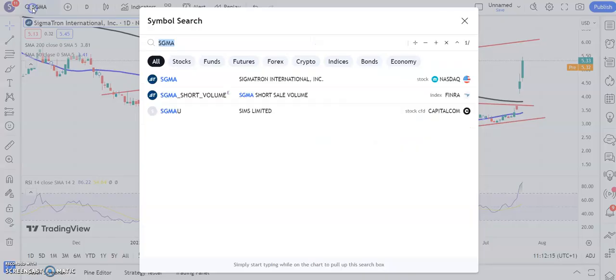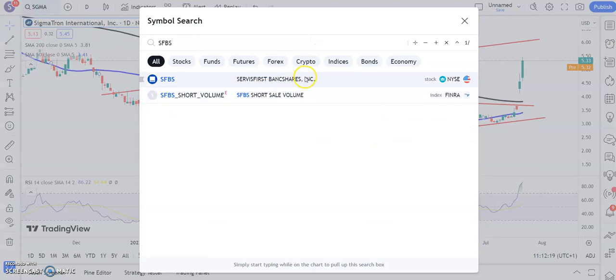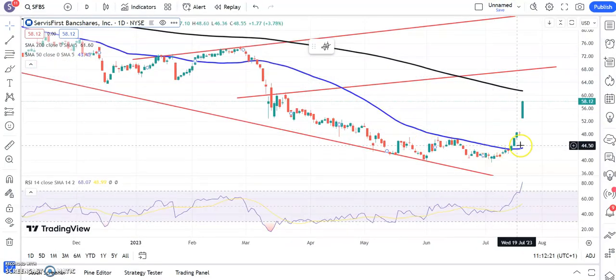Onto the last three. First one is another new name — Service First Bank shares — and here's a wonderful chart with a massive unfilled gap to the upside. It opened at the low and closed at the high on Friday, which does suggest a lot of strength. Above the floor of Friday's candle at $53, we're looking for $68 as soon as the end of next month.